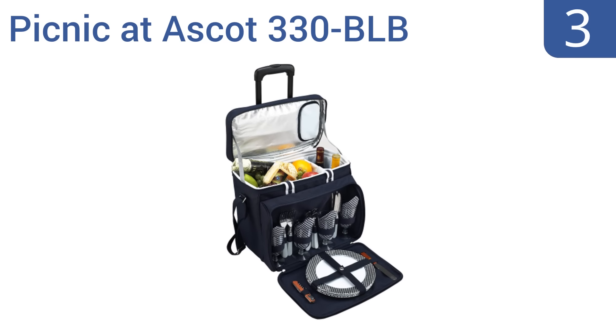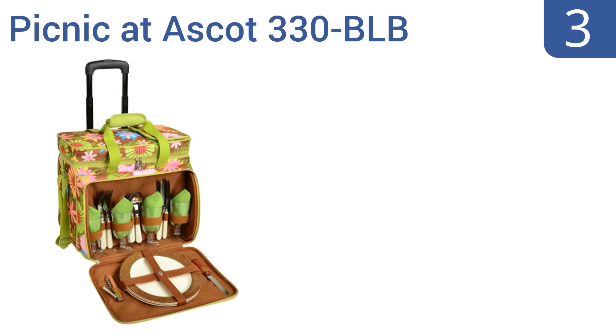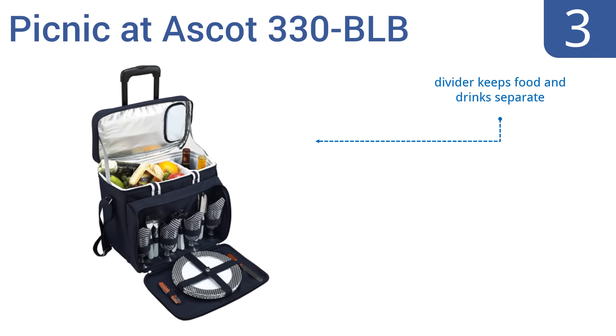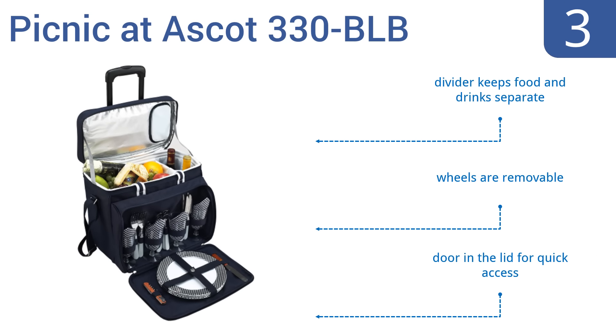Nearing the top of our list at number three, the Deluxe Picnic at Ascot 330 BLB is fully equipped for four, with a corkscrew, stainless steel cutlery, matching plates, and acrylic wine glasses. It's available in a variety of stunning patterns to suit your taste. It includes a divider to keep your food and drinks separate, removable wheels, and a door in the lid for quick access.